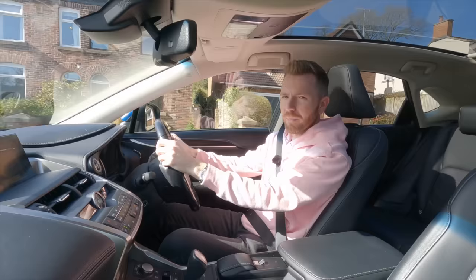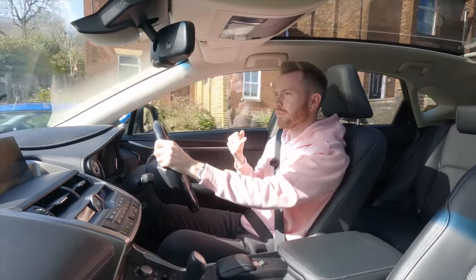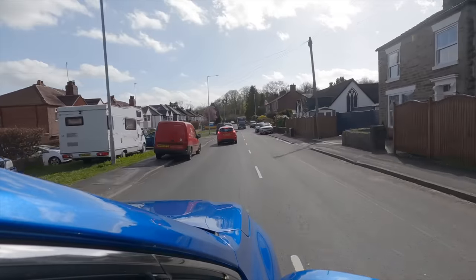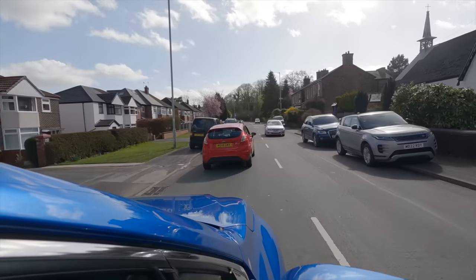They're great little cars these. Ignore the badge — it's exactly the same as the Citroën C1 or a Toyota Aygo. They're cheap to run, cheap to tax, cheap to insure. They're perfect first cars. They all use the same one-litre engine from Daihatsu and it is bulletproof. You really can't go wrong with them.